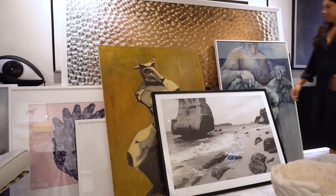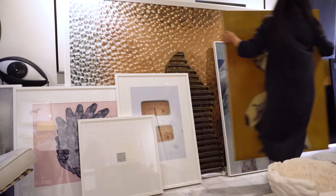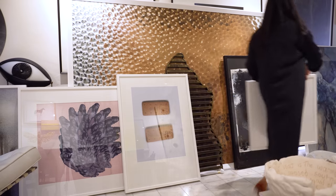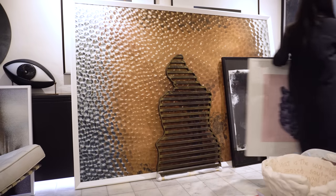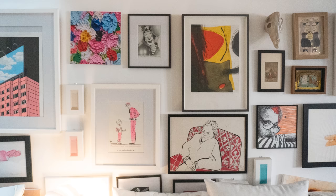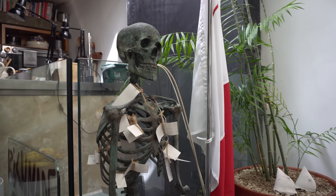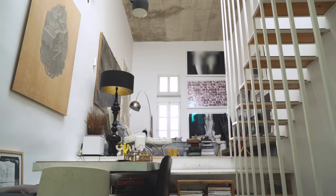I am obsessed with art — I cannot help myself. I focus on living artists. Artists need to be supported so that they continue producing and enriching the fabric of society. They all communicate something. There is no common thread really between them, except that they captured my attention and my imagination — I wanted to live with them.